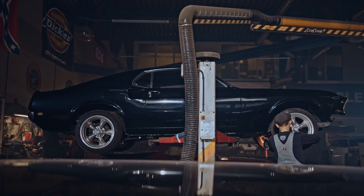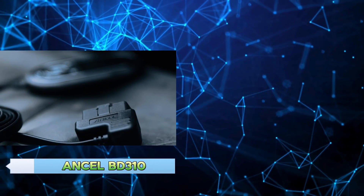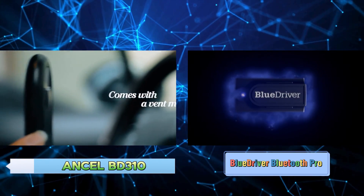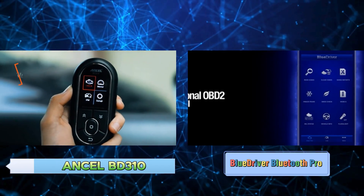Before we dive into the details, take a look at these two contenders. On the left we have the Uncel BD310, and on the right the BlueDriver Bluetooth Pro. Both claim to offer advanced diagnostics, live data streaming, and more. Let's see how they stack up against each other.